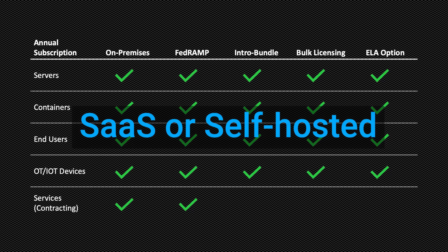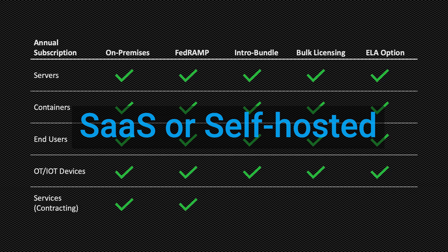XSHIELD is available as either a SaaS-delivered service or as a self-hosted deployment for private cloud or air-gapped infrastructure. Thanks for watching, and we look forward to serving you!